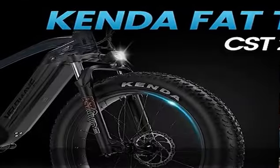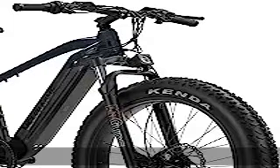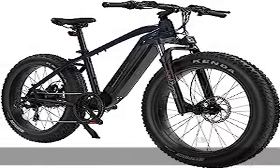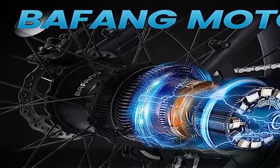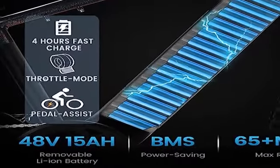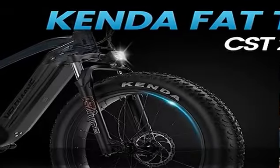Reliable safety system: the high-strength large hydraulic suspension front fork makes it easy to control off-road or on terrain with huge drops. The dual hydraulic disc brakes system enables the e-bike to stop quickly and smoothly even when riding at high speed, shortening the braking distance even on wet roads.